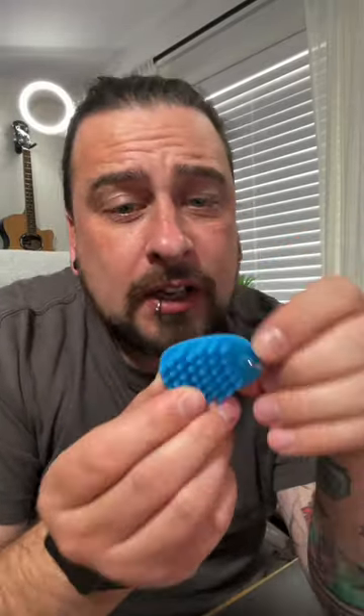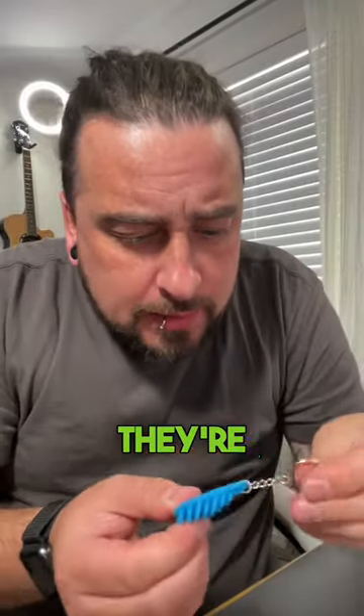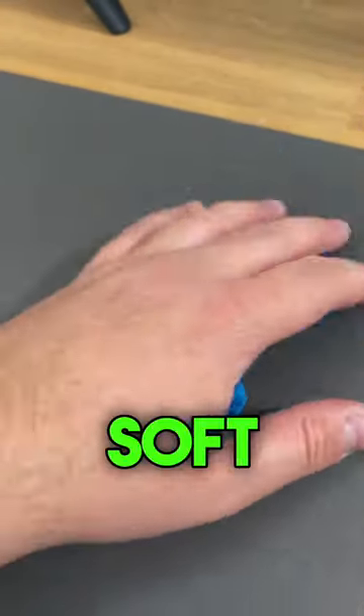I came across these awesome little fidget toys on Amazon — these are the Hoglet keychains from Hedgehog Health, which are absolutely amazing. These little things are rubber, durable, but so soft and calming.